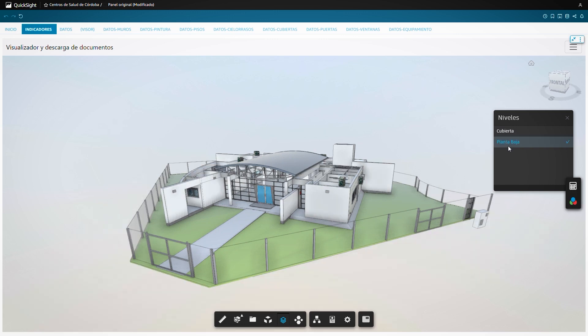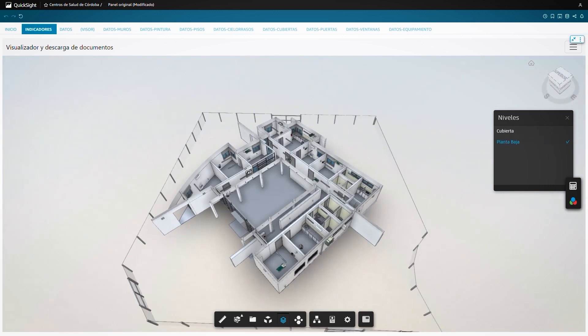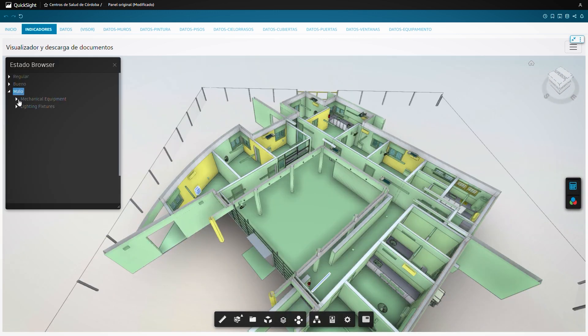The municipality considered these code-based dashboards to be critical management tools, visualizing general conditions of the health center network, the underlying models, and the details of any specific center of interest, enabling users to isolate those buildings needing more urgent attention.